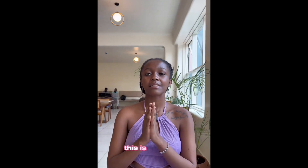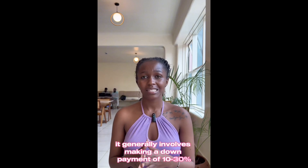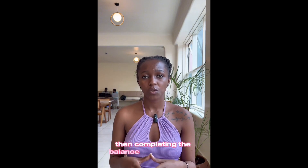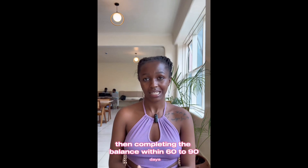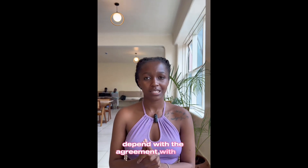For cash payment, this is the most straightforward method. It generally involves making a down payment of 10 to 30 percent, then completing the balance within 60 to 90 days. Exact terms often depend on the agreement with the seller.